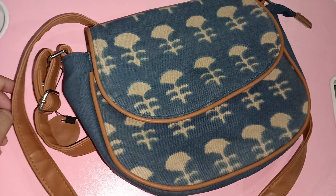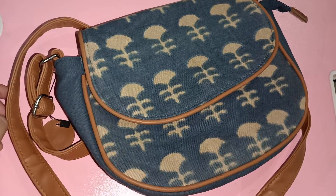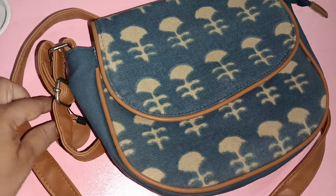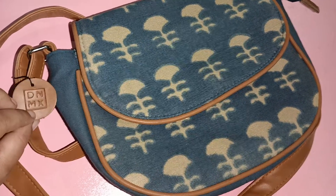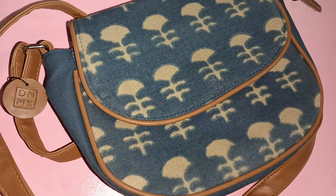This is a very beautiful bag from RGO website, the shopping app, and it is of the brand DNMX. Indigo color is very popular these days and it will be very good with an indigo color suit, and if you pair it with white it will be very good too.